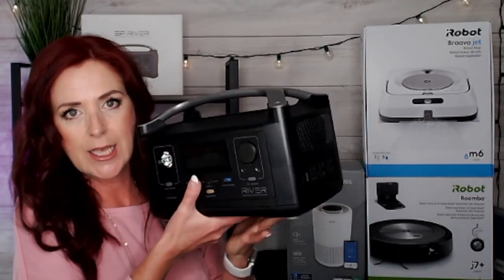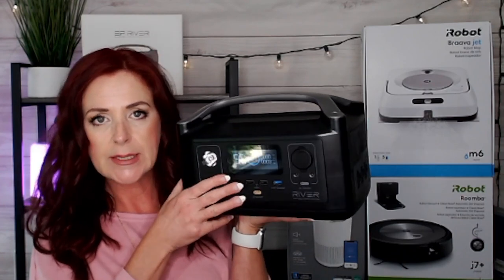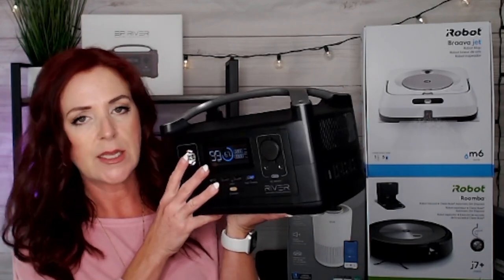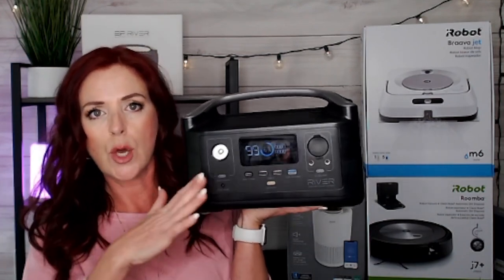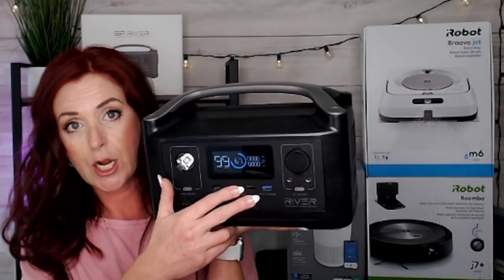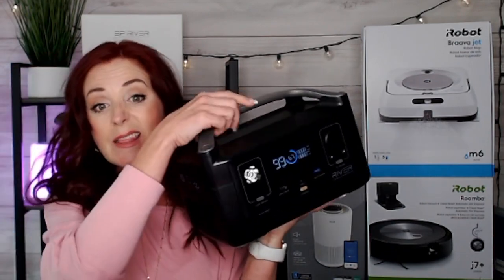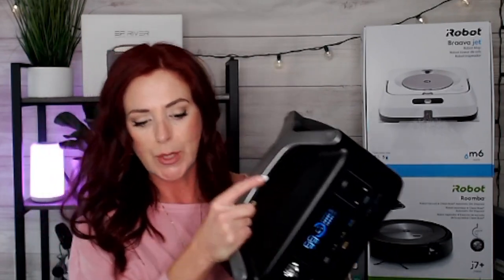Next up, let's check out the EF EcoFlow River. This is a portable power station. These have become really popular because they're eco-friendly, zero emission, and quiet. You can safely use this in your home, backyard, traveling, parties, or campsites. It charges very quickly from outlets — 80% charge in just one hour. You can also use solar for sustainable power, or charge it from your car. It has AC, DC, and USB ports for electronics. It's really lightweight at 11 pounds, a great buy. It has 1800 watts of power, so you can run about 80% of the appliances in your house with it.